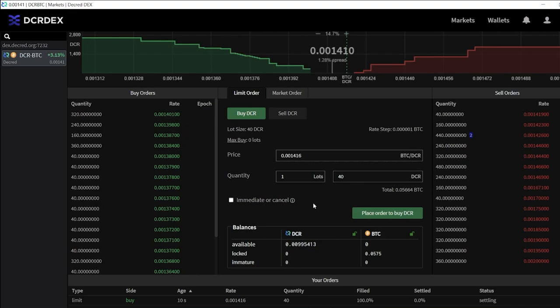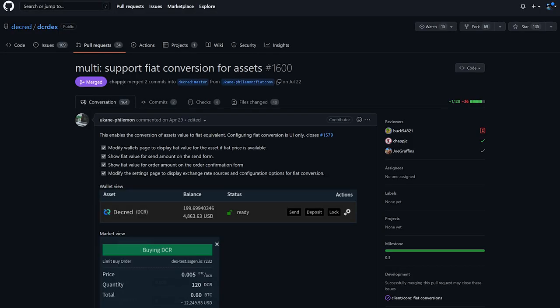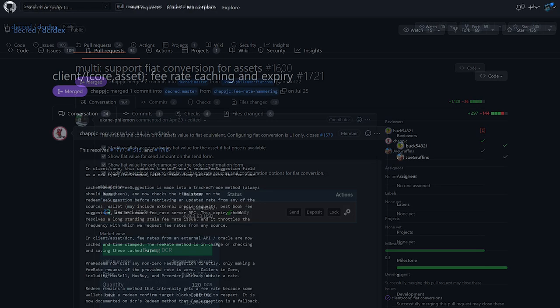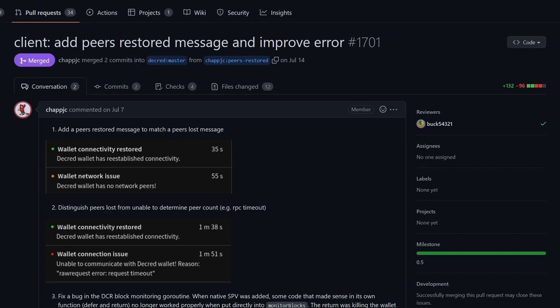DCRDEX is a non-custodial privacy-respecting exchange for trustless trading, powered by atomic swaps. New updates include displaying fiat equivalents in various places of the UI. Implemented fee rate caching and expiry to resolve a long-standing issue of using outdated fee rates, and optimized how frequently the fee rate is fetched from various sources. Clarified the message about disabling a DEX server — with the recent account discovery features, a server can be disabled and re-enabled as needed without paying the registration fee again. Fixed block monitoring for DCR SPV wallets and improved connectivity error messages.